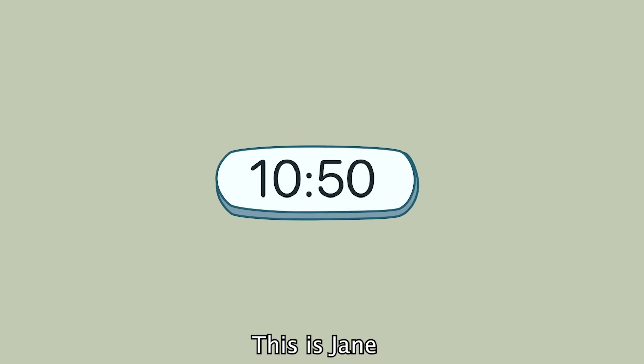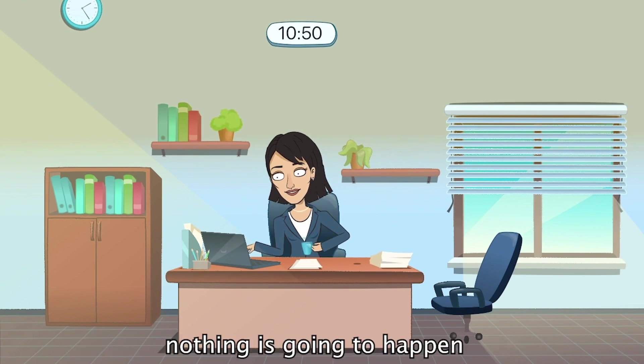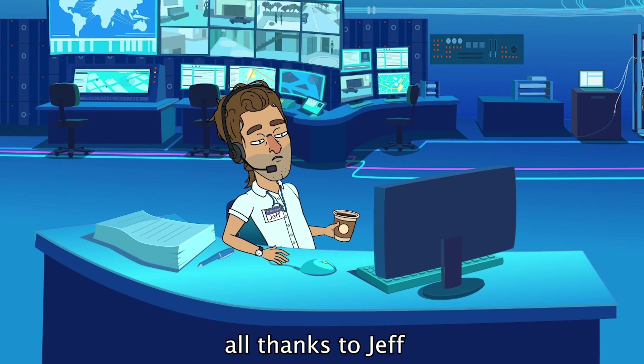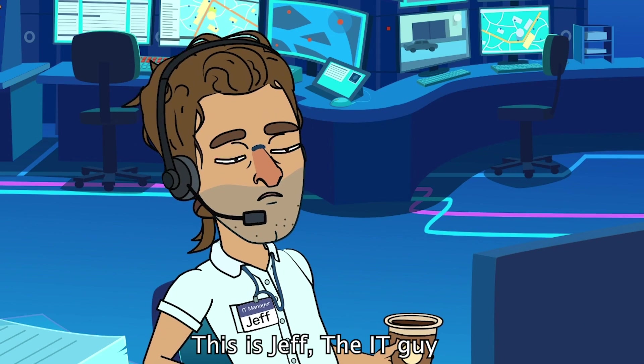This is Jane. She doesn't know it yet, but in a few seconds, nothing is going to happen — all thanks to Jeff. This is Jeff, the IT guy.